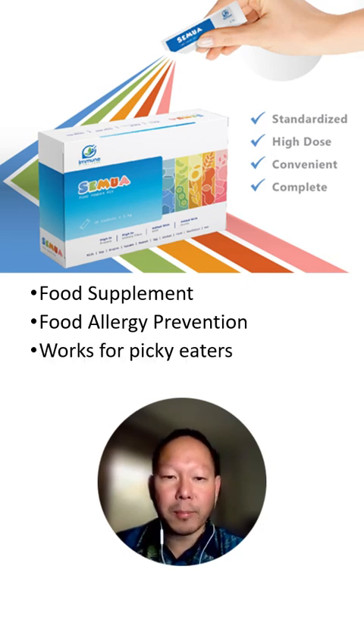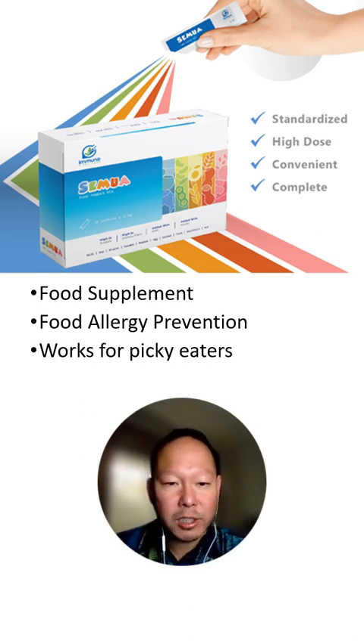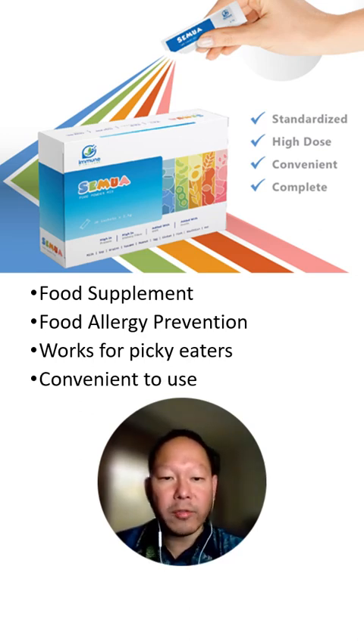It also works for picky eaters as it has a very tasty formulation. It's also very convenient to use as it comes in ready-to-use individual sachets that can be sprinkled on top of a ready-eaten complementary food.